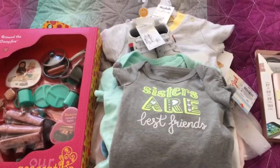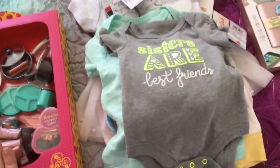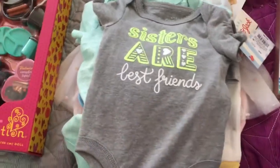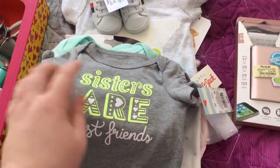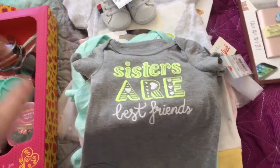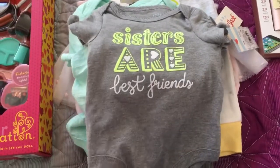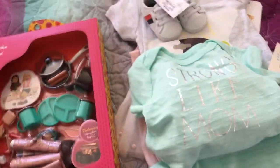I have a little haul to share with you guys. I went to Target and Marshalls on Saturday and picked up a few things. I picked up this shirt — it says Sisters Are Best Friends. I picked this up for London and Paris, the conjoined twins that Stephanie has, so I'm going to give her that. I thought that was really cute.